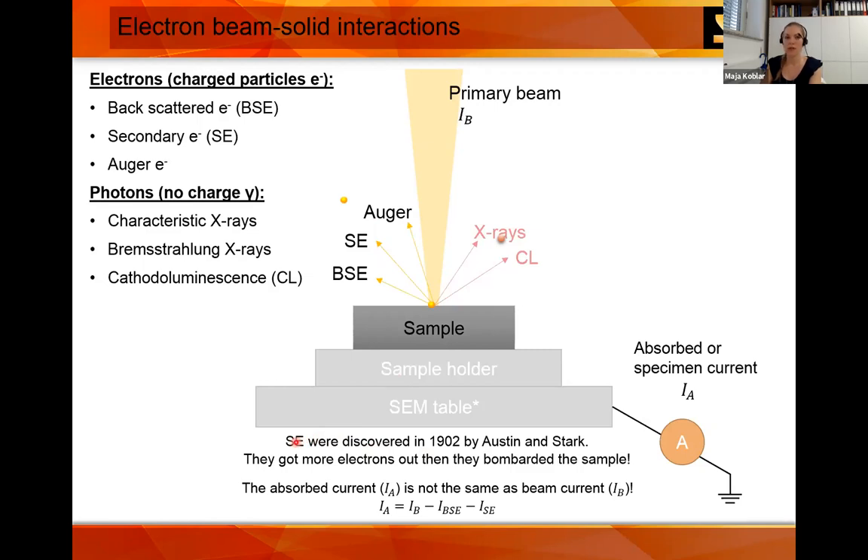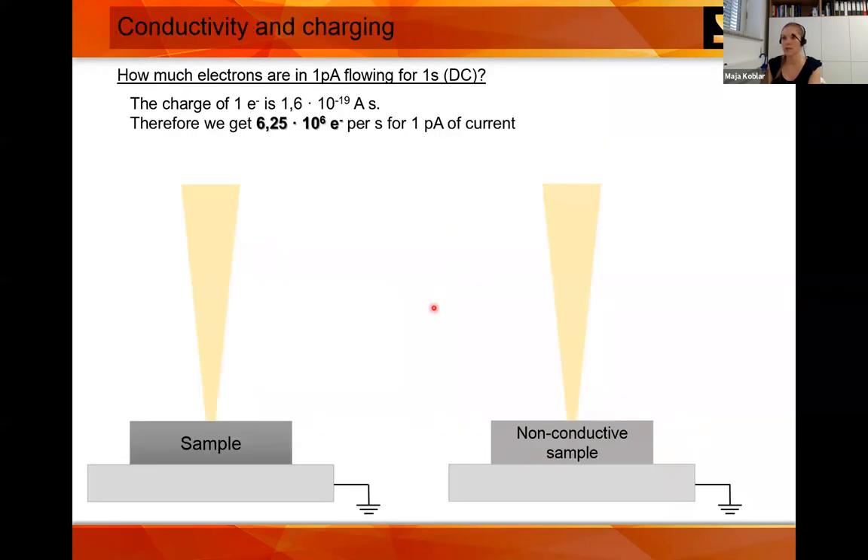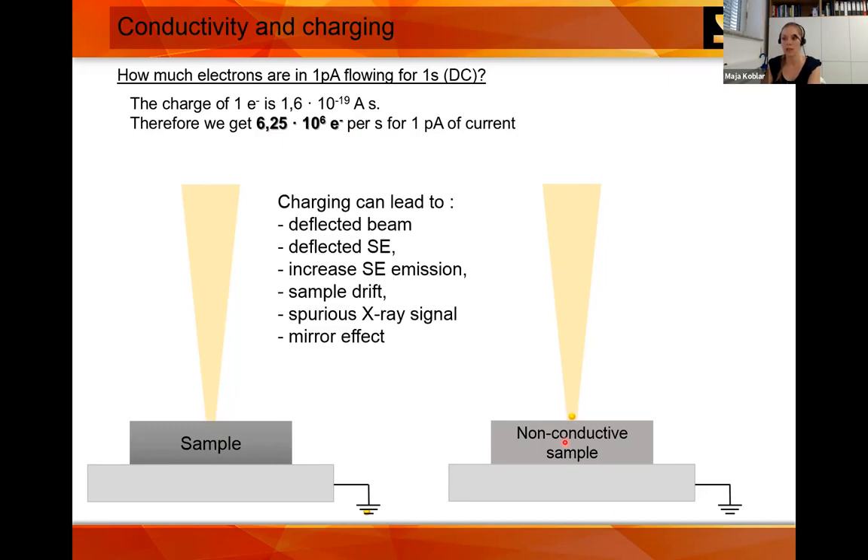Interestingly, this is how secondary electrons were discovered — researchers bombarded a sample with electrons and got more electrons out than they put in. One picoamp of current flowing for one second equals six million electrons per second. If you have non-conductive samples, you will have charging, which can cause a deflected beam, deflected secondary electrons, increased secondary electron emission, sample drifting, spurious X-ray signal, or the mirror effect.